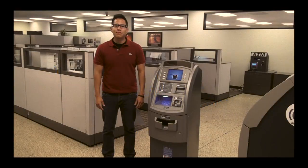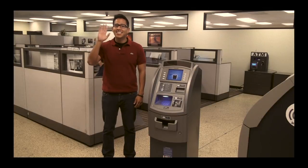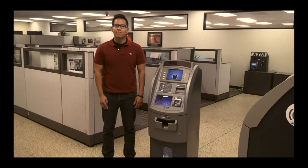Hello, this is Ralph. He is a sales representative for ATMtrader.com. Say hello, Ralph. Ralph really likes ATMs, don't you Ralph? Tell the nice people what you got there.